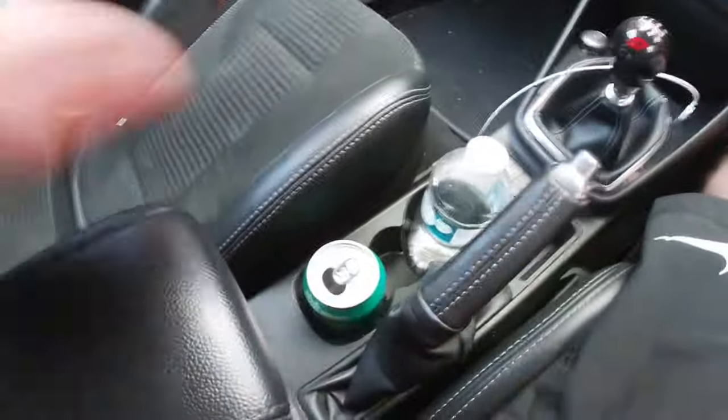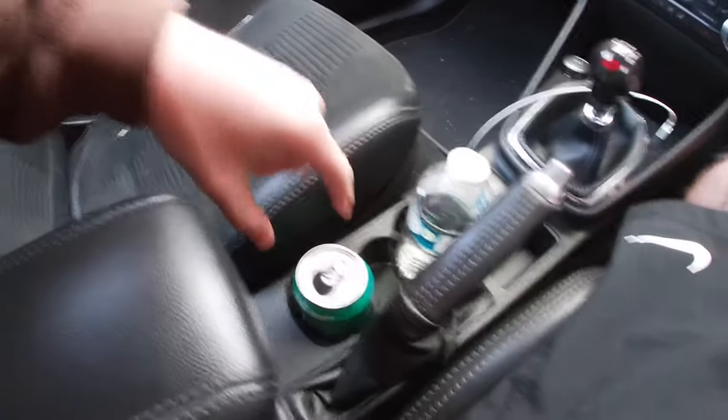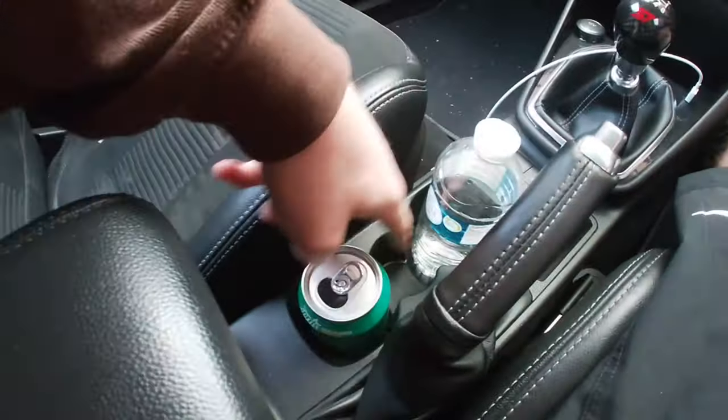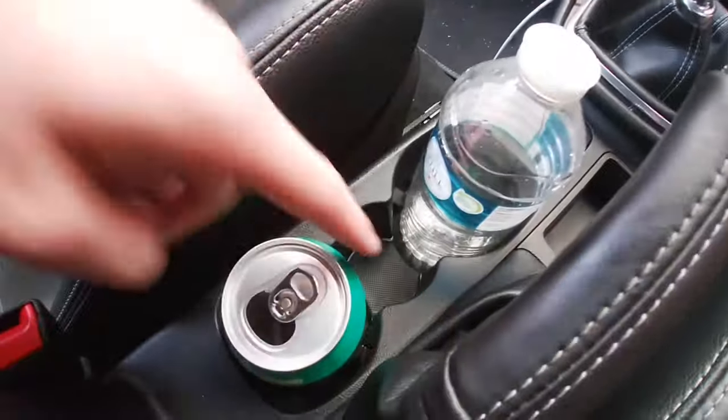Number two — this might be quite an obvious one if you know it, but if you don't, it is quite handy. It's the cup holder. You have the two big ones here and then there's a gap. If you have a smaller can, like a Red Bull, it actually fits in that gap. I wish I had one to show but it fits in there — quite obvious once you know, but if you don't, you might not.